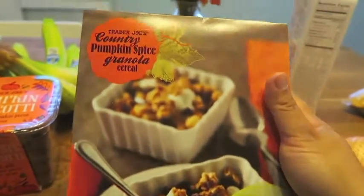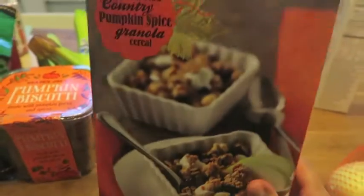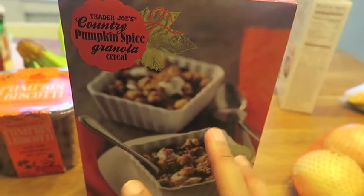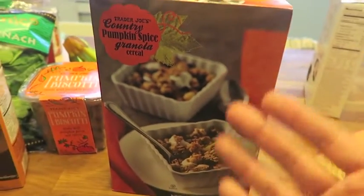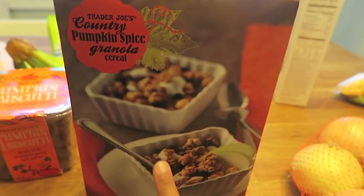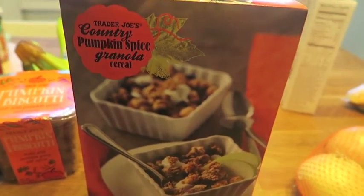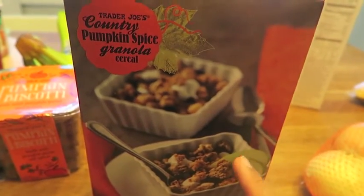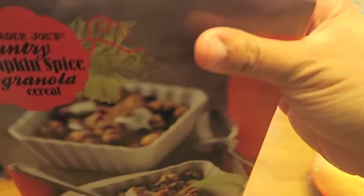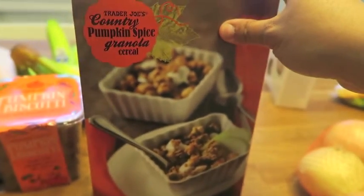Then I found Country Pumpkin Spice Granola Cereal. I'm willing to try anything pumpkin spice. It was between this and they also had pumpkin O's — basically like honey O's but pumpkin flavored. But this was right next to it, so I was like the pumpkin O's can wait. Me and granola go way back, so I definitely picked up a box of these. I'm going to have it with some yogurt.